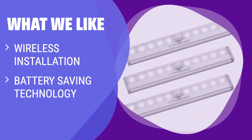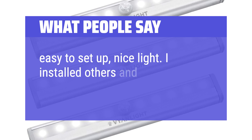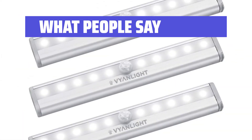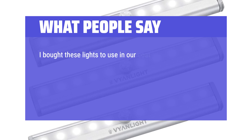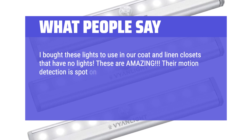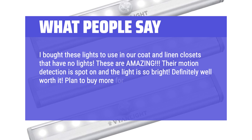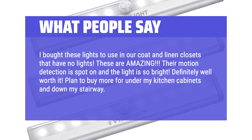If you want a wireless light that saves on battery usage, with easy mounting options and a built-in daylight sensor for long battery life, then the Vinlight under cabinet lights are for you. Perfect for closets, pantries, bathrooms, and other dark areas. What people say: Easy to set up, nice light — I installed others and this was simple, cordless, and helpful. I bought these lights for our coat and linen closets that have no lights — these are amazing. Their motion detection is spot on and the light is so bright. Definitely well worth it. Plan to buy more for under my kitchen cabinets and down my stairway. Love these.